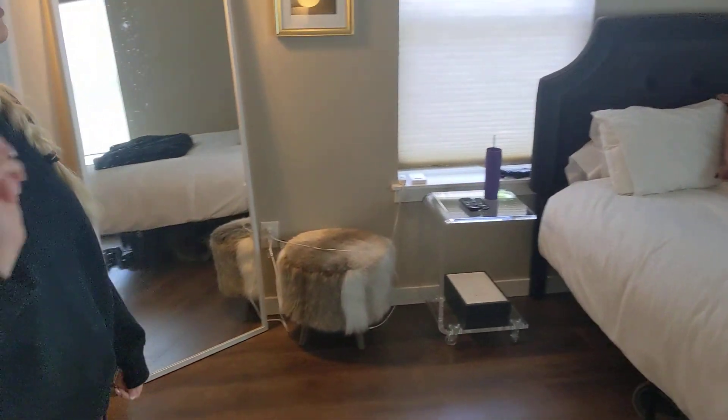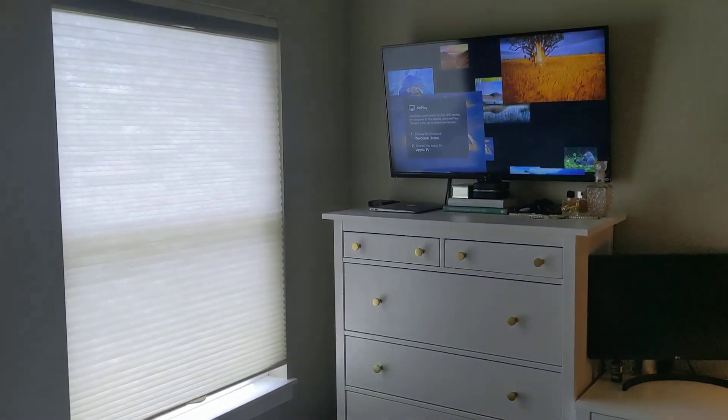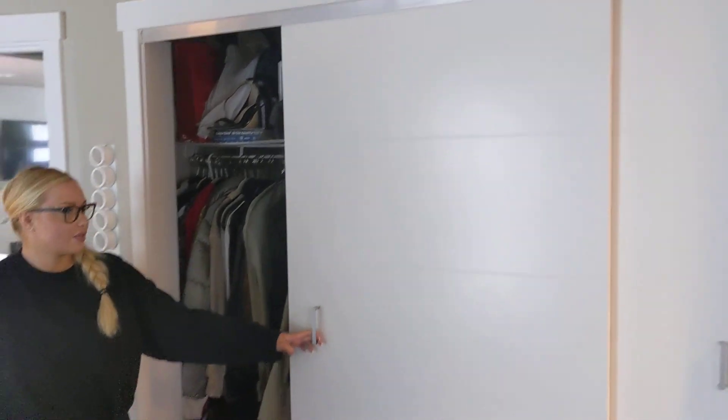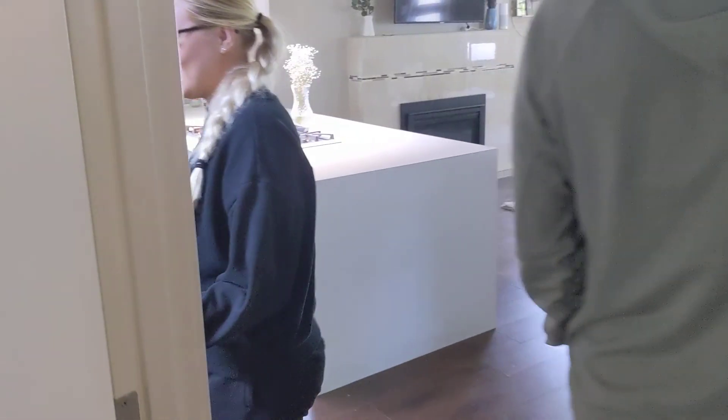This is the second bedroom. I think it's a tad bit bigger than the other one. There's a ceiling fan in here as well. Two really nice windows with those really nice shades. And then lots of closet storage space. So two bedrooms downstairs.